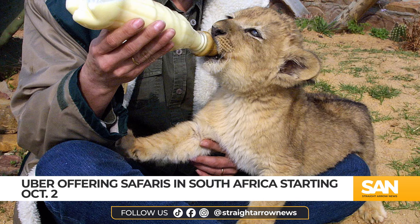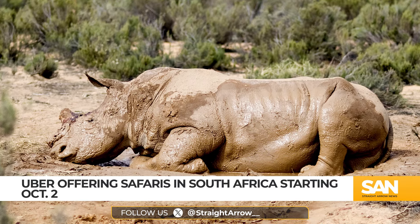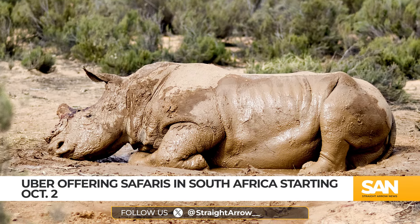Here's how it works. You'll open the Uber app and select Uber Safari, choose a date, your pickup and drop-off location, and then wait to see if your trip is confirmed.